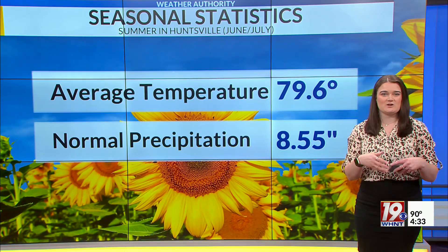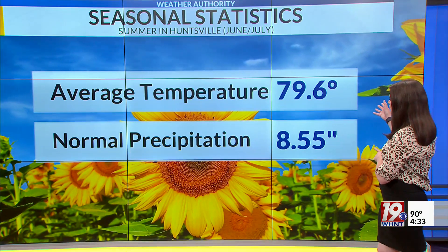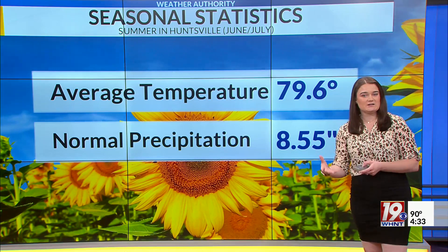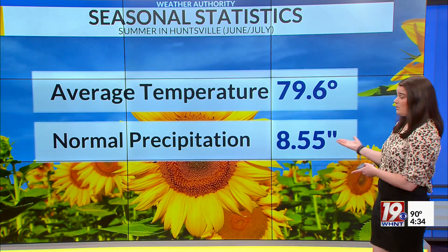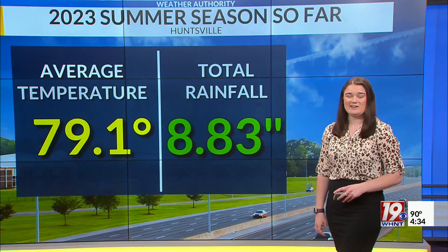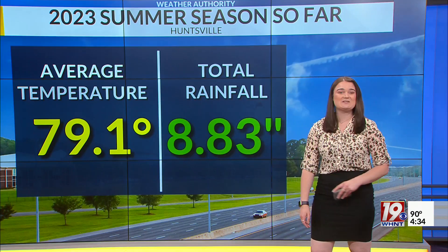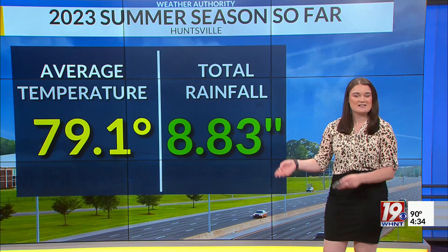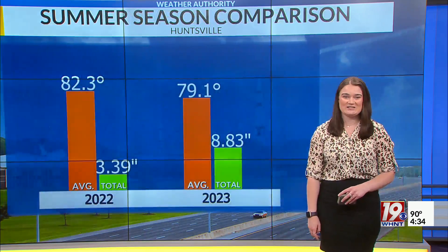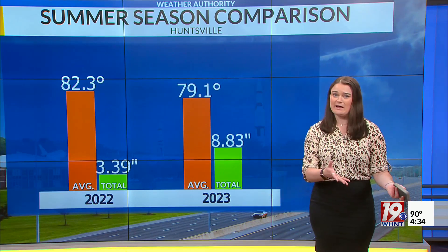When we take a look at the months of June and July so far, normally here in the Huntsville area we see an average temperature of 79.6 degrees — combining both the highs and low temperatures together — and the normal precipitation or rainfall is just over eight and a half inches. Well, so far here in the Huntsville area, we have seen our average temperature reaching close to 79.1 degrees, and for our rainfall we're close to 8.8 inches of rain so far this season. You may be wondering how does this compare to this time last year?